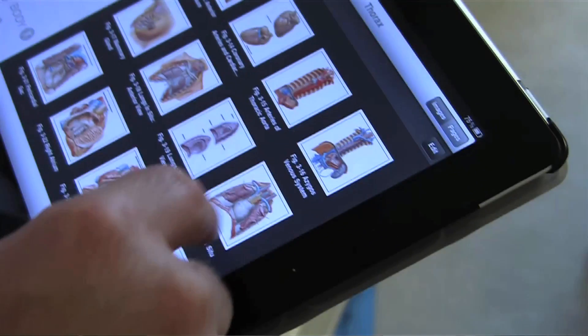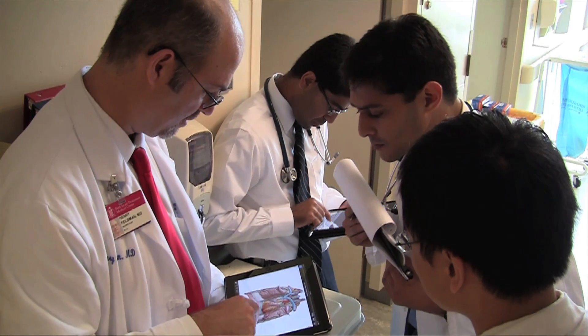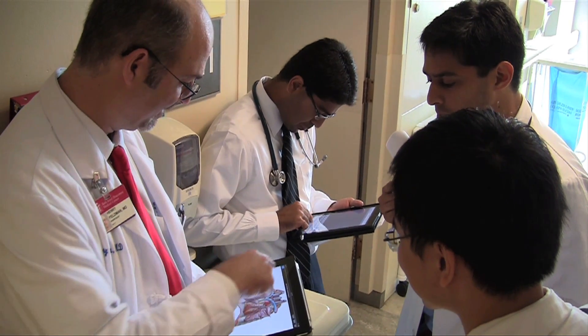The other thing is we used to wing it a lot of the time. Now the information is right there. I'm not going to guess what his lab result is or his pathology study or whatever — it's right here. Of course, while gadgets have a place in medicine, they can also get in the way.